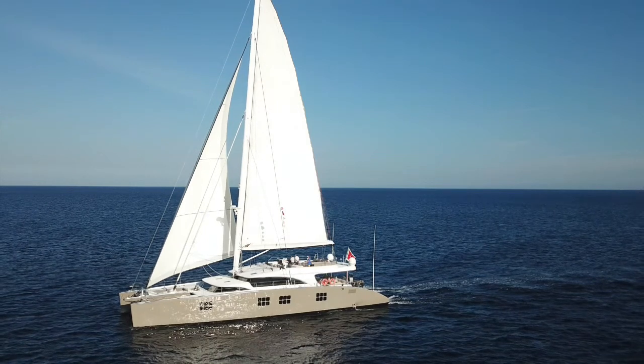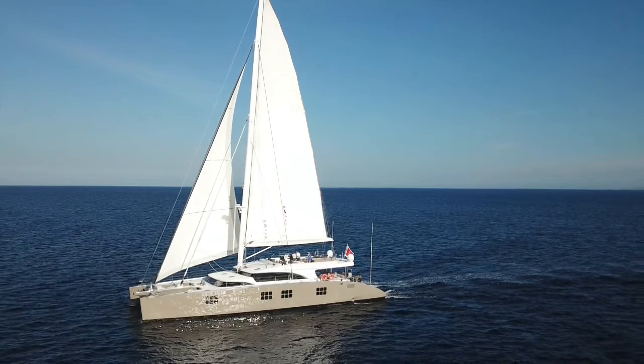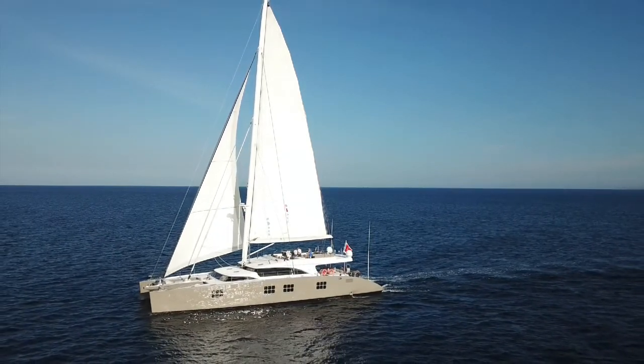Hi, my name is Tim Quinlan from Ocean Independence and I'd like to welcome you on board the sailing catamaran Ifara, built by Sunreef Yachts.